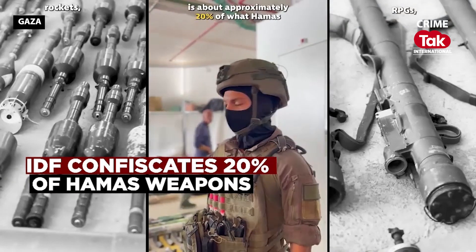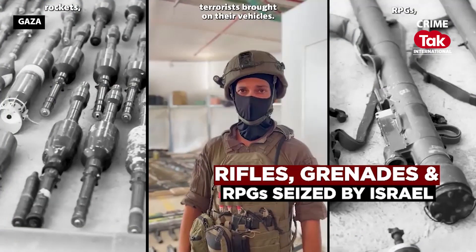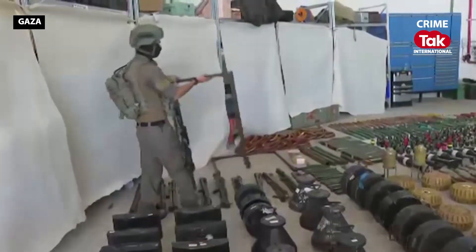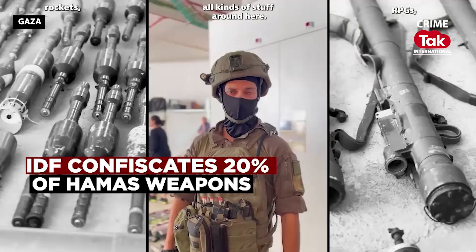All the munitions that you can see in here is about approximately 20% of what Hamas terrorists brought on their vehicles. You can see different kinds of shape chargers, rockets, RPGs, grenades, all kinds of stuff around here.